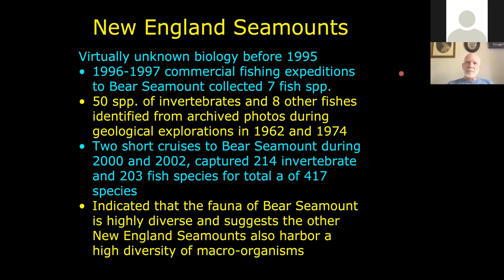One fisher was a longliner collecting on Bear Seamount and they kept getting bins of fishes they didn't know what to do with. They contacted me to identify the species, and I identified seven different things they were getting in their long-lining — that was pretty much the list of fishes for Bear Seamount. I got interested in Bear Seamount and realized that Woods Hole had old photos from the 60s and 70s expeditions. I went through all the camera reels for the different Alvin dives on the New England seamounts and identified at least 50 species of invertebrates and eight species of fishes.